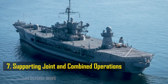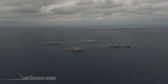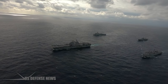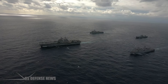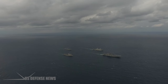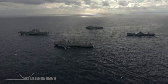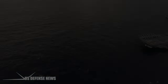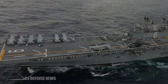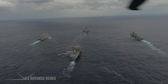Naval operations are rarely conducted in isolation; they often involve joint and combined operations with other branches of the military and international partners. The Blue Ridge class command ships are ideally suited to serve as a command and control platform for such operations, allowing for seamless coordination among different elements of the military and coalition forces. Their interoperability with other naval vessels and aircraft, as well as their ability to facilitate joint and combined planning and execution, makes them essential in complex military operations.